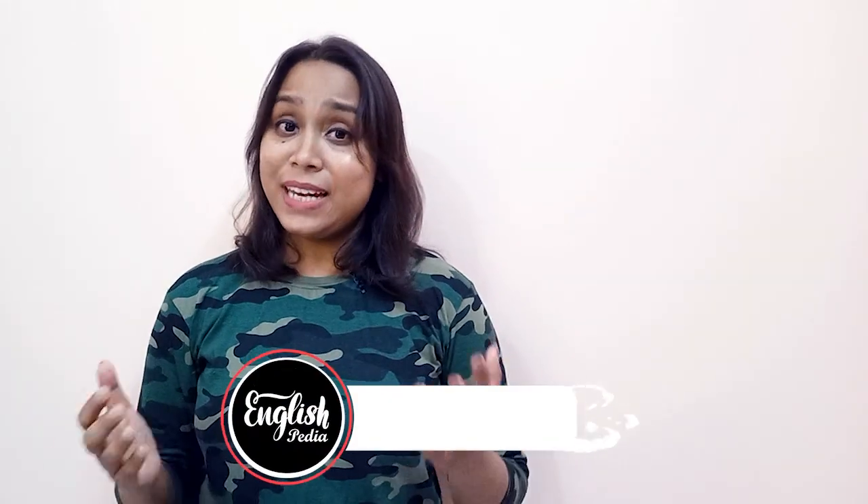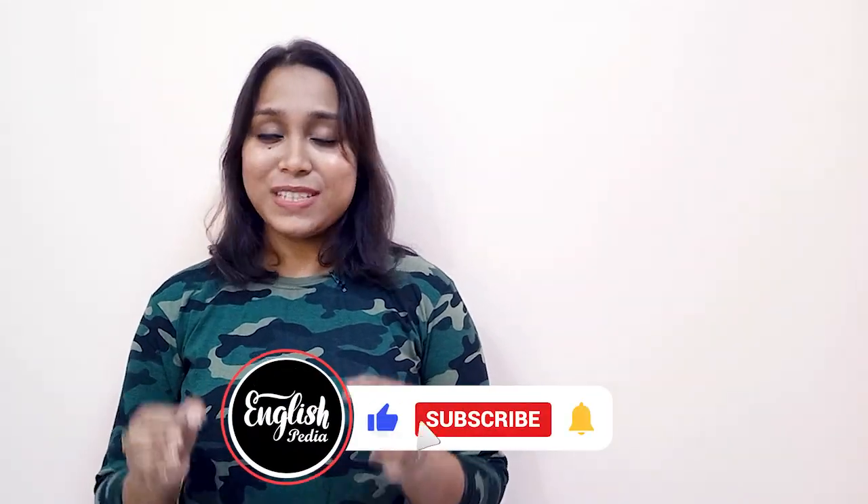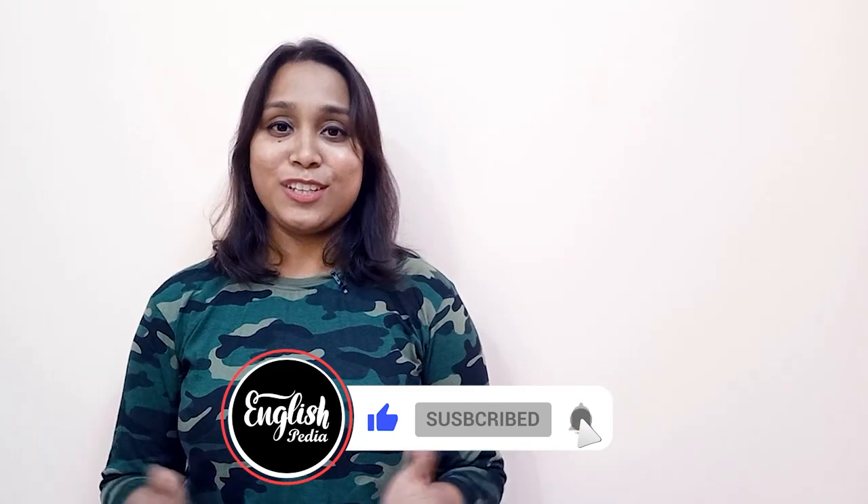Hope you will like today's video. For more such videos, please subscribe to the channel, share the knowledge, and give it a thumbs up.